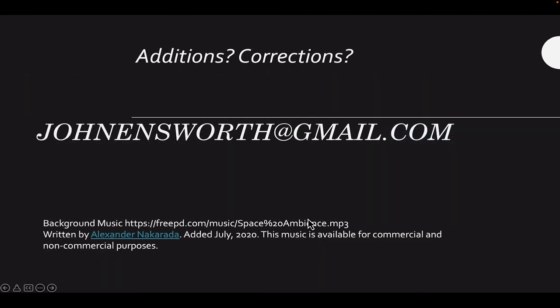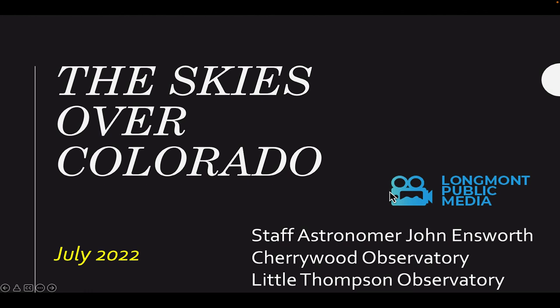If you have any additions, corrections, or suggestions, please email me at johnensworth@gmail.com. This has been The Skies Over Colorado, July 2022. Keep looking up!